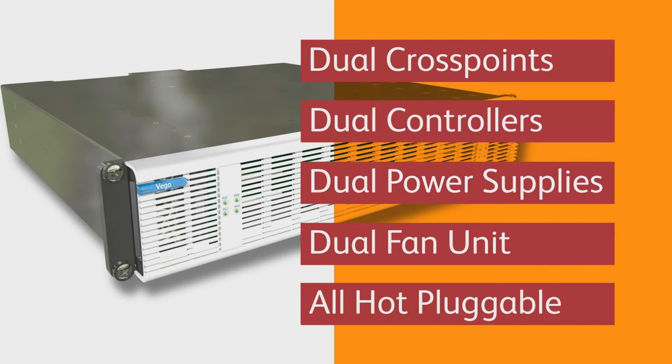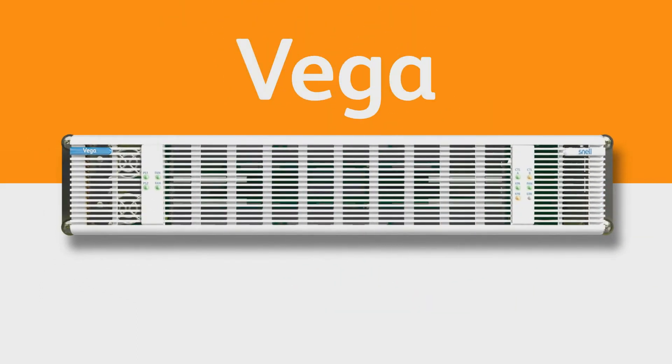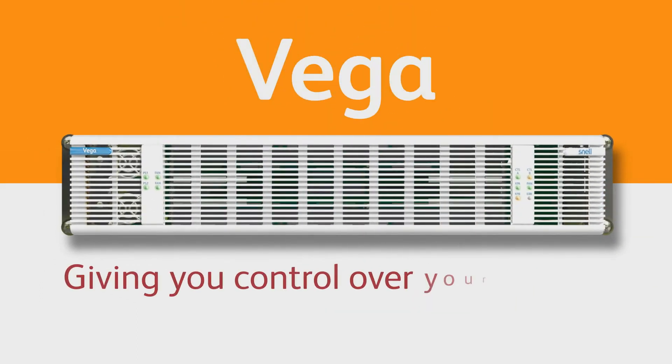Each one of these components is hot-pluggable or replaceable. Vega from Snell — giving you control over your routing, because only you know the real ins and outs of your system.